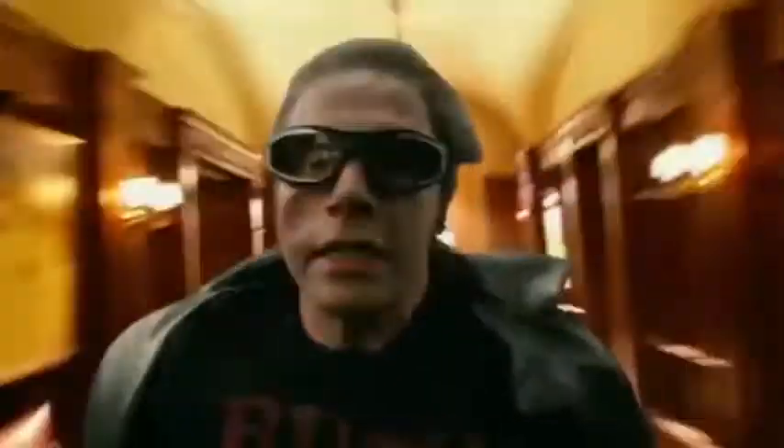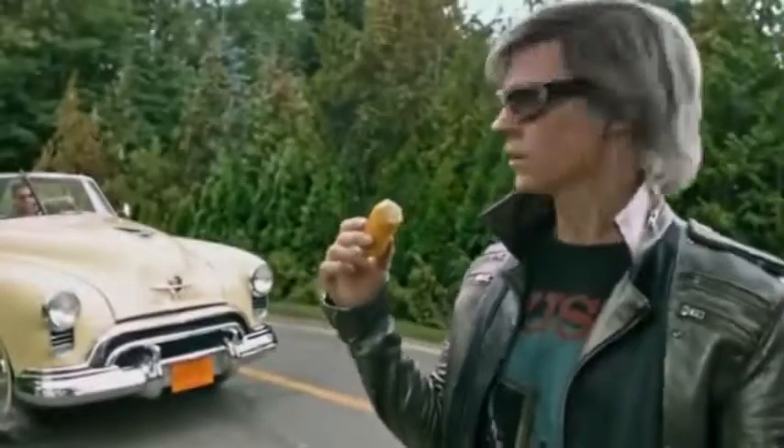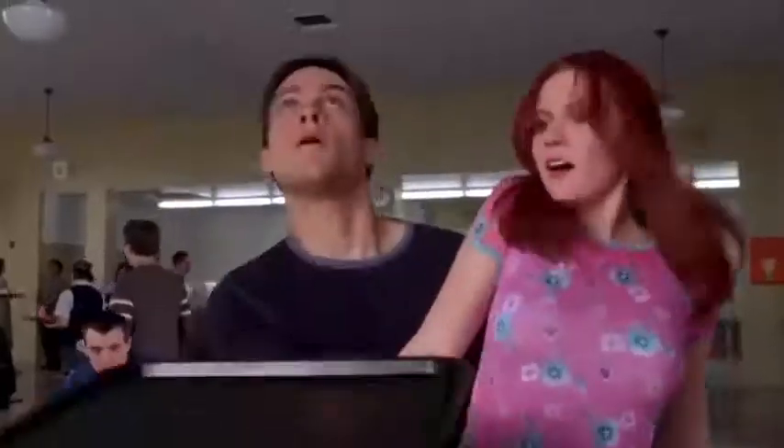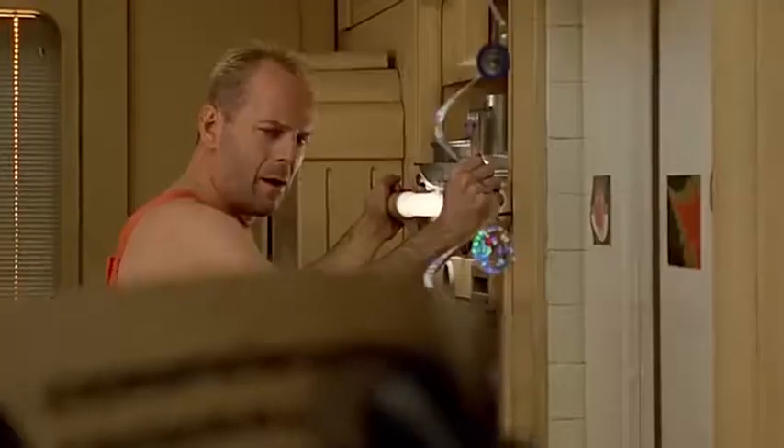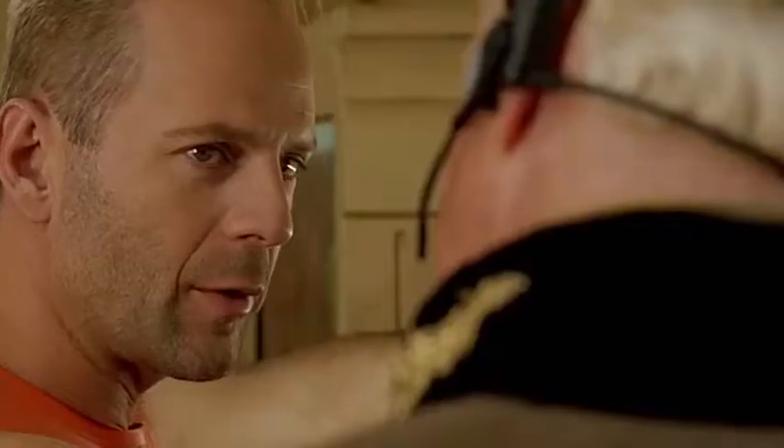Hi everyone! Have you ever wanted to meet Flash or Quicksilver in real life? And we're not talking about the movie actors, but about common people like you and me — people who move fast enough to put up a fight against Barry or Pietro. Well, you're going to see it for yourself. Here are the 30 fastest workers in the world. Let's get it on.